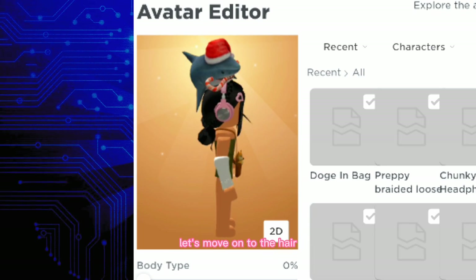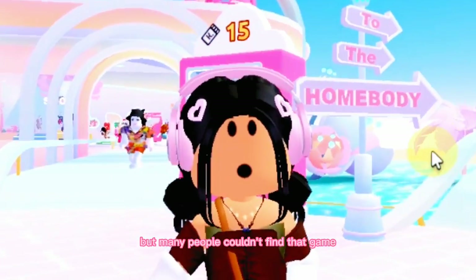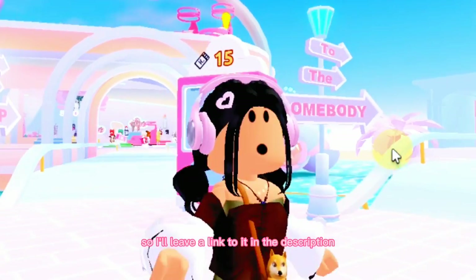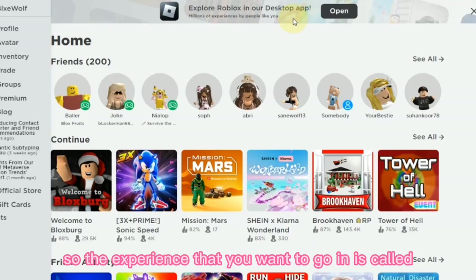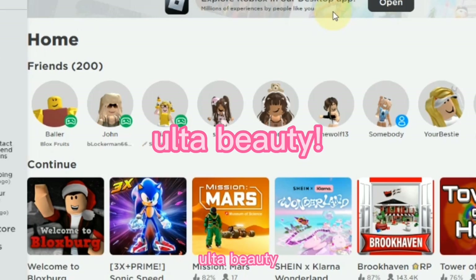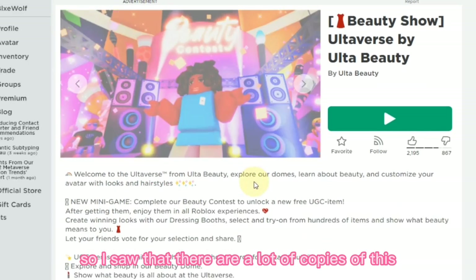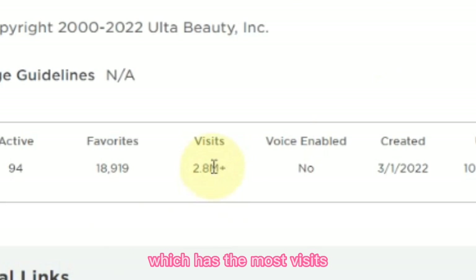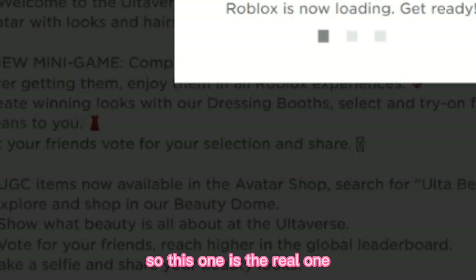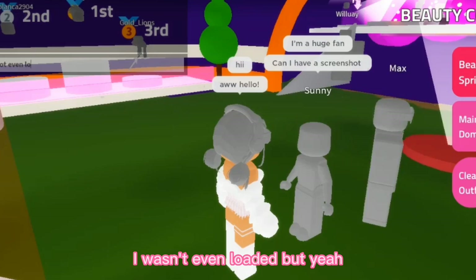Now finally, let's move on to the hair. I'm pretty sure I showed you this hair in a previous video, but many people couldn't find that game, so I'll leave a link to it in the description. The experience you want to go into is called Auto Beauty. When you go in this game, I'll show you what to do. I noticed there are a lot of copies of this, so please make sure you go into the one which has the most visits — this one has 2.8 million, so this one is the real one.